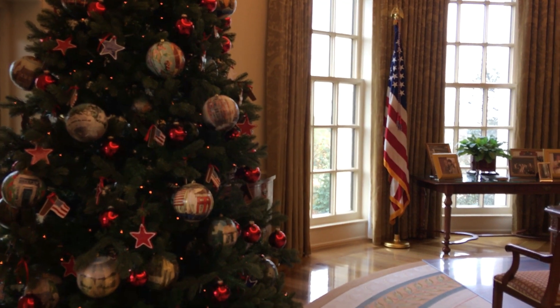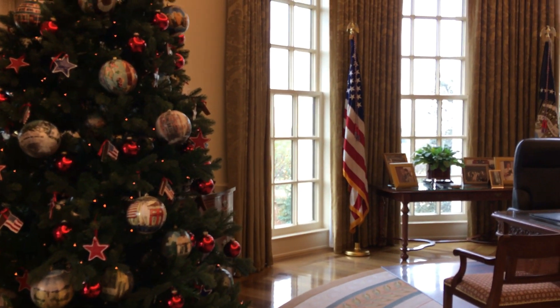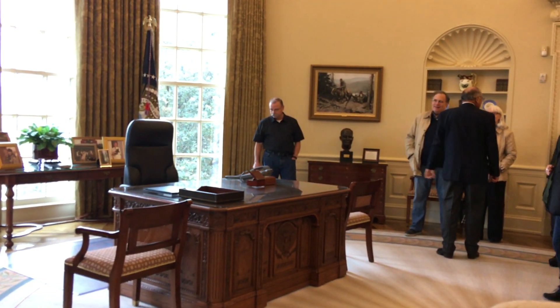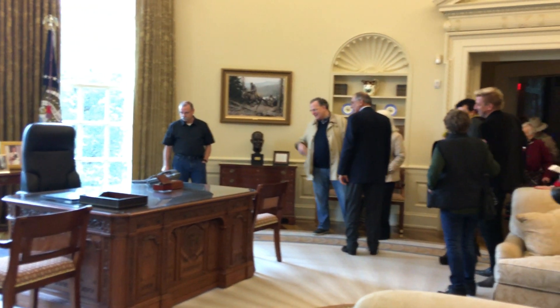So this is a replica of the Oval Office. Ken's going to try his hand at an executive order there. Mr. President! Do you mind if I take a picture too?